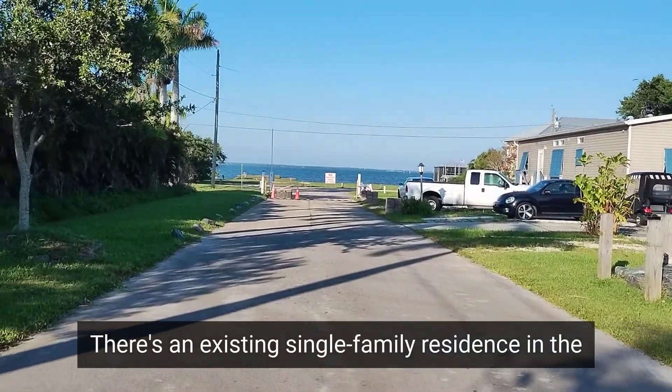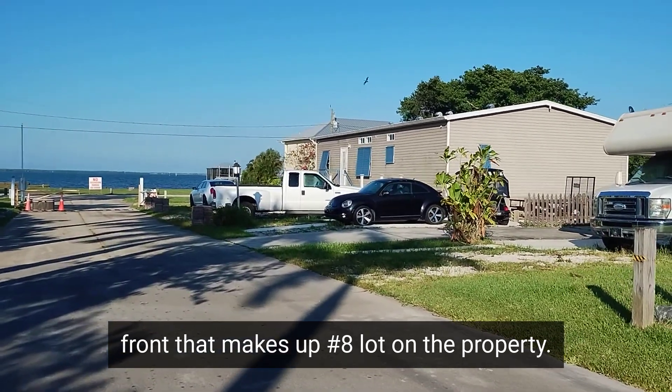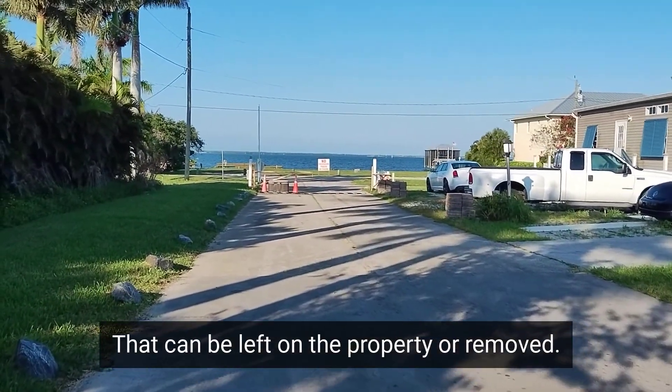There's an existing single-family residence in the front that makes up number eight lot on the property. That can be left on the property or removed.